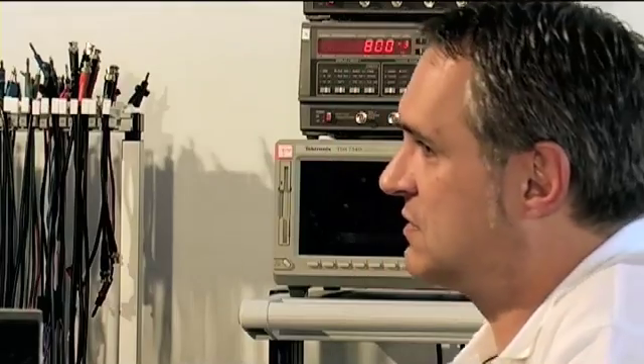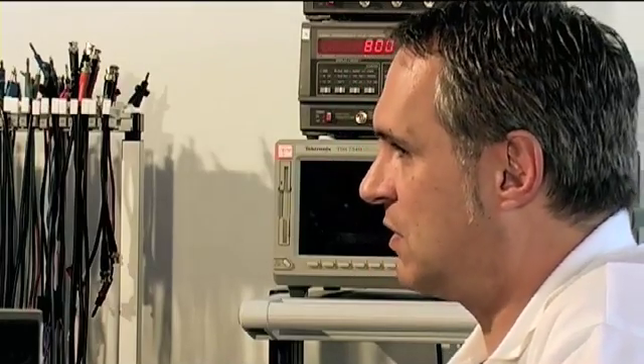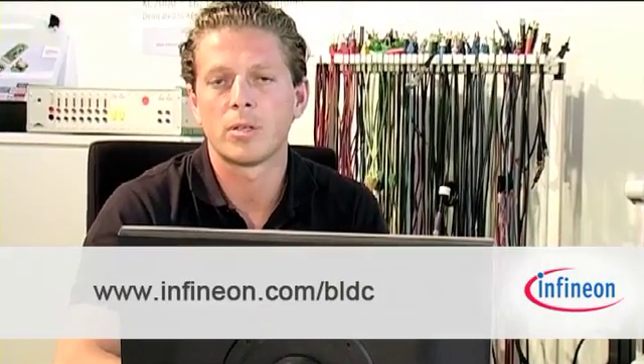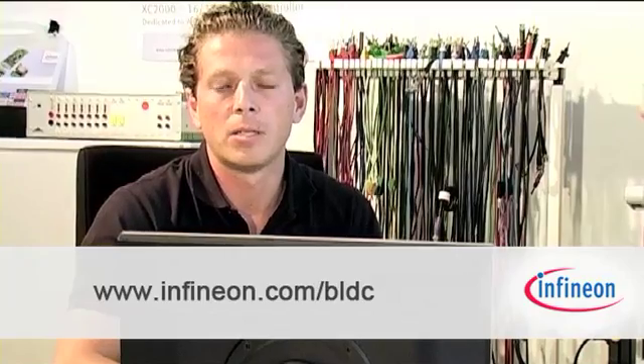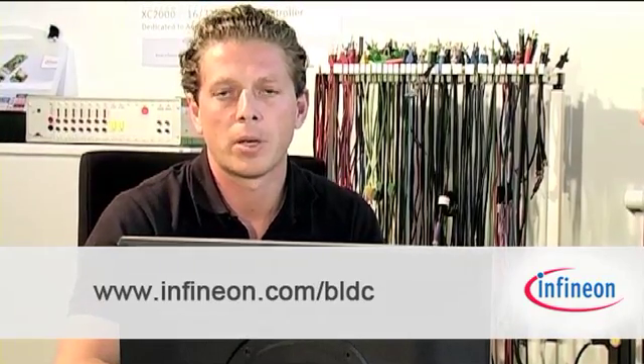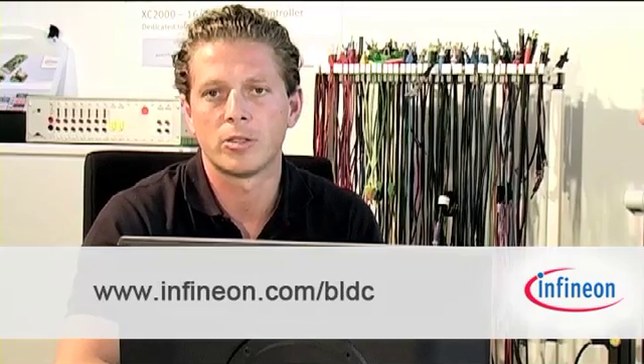Yes, we are very experienced. Infineon offers dedicated application kits for all kinds of motor controls, from 12V to above 300V. Thank you Alex for the fantastic demonstration — it was very interesting. So if you are interested in a fast and easy solution, get your kit now at www.infineon.com/BLDC. My name is Ralf Kühdel, Product Marketing Manager, Microcontroller at Infineon Technologies. Thank you.